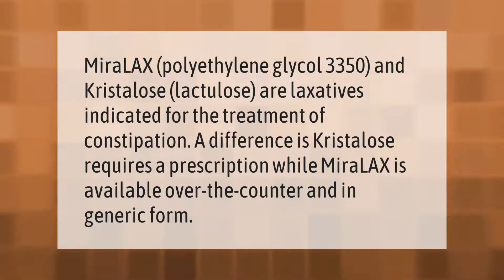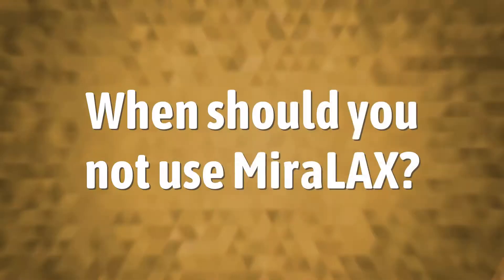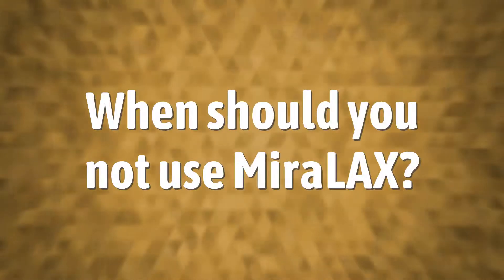Miralax (polyethylene glycol 3350) and Crystallose (lactulose) are laxatives indicated for the treatment of constipation. A key difference is that Crystallose requires a prescription, while Miralax is available over-the-counter and in generic form.